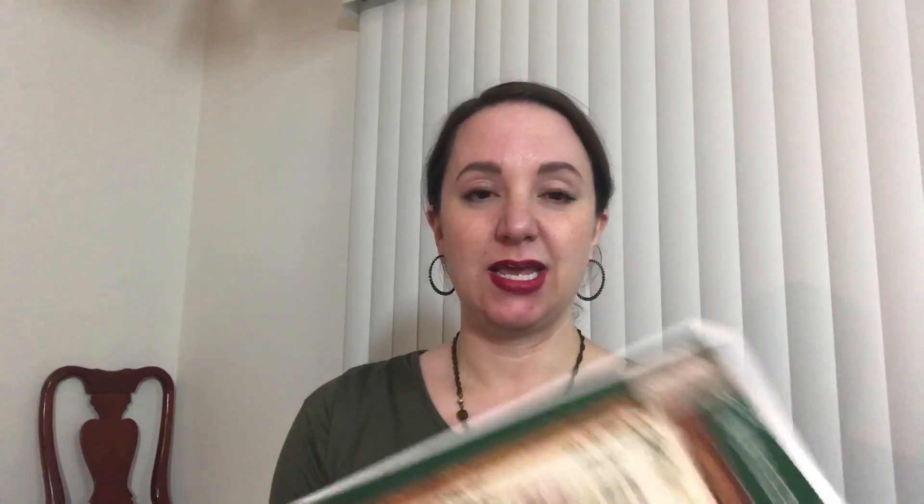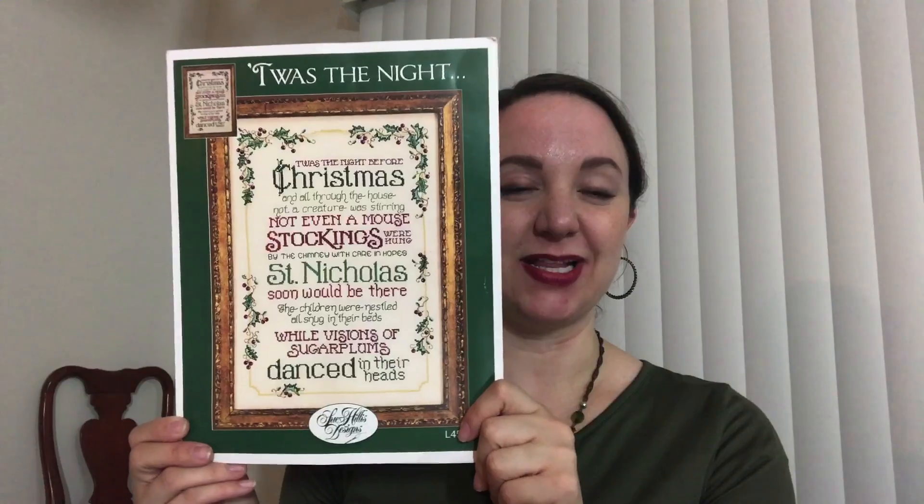After finishing all my Halloween pieces I immediately wanted to jump into Christmas stitching. I worked on a couple of Christmas pieces, then I pulled this one out and thought — I want to finish this this year. So I went gangbusters on it. It was only half done when I pulled it out, and now it's finished! This is 'Twas the Night' by Sue Hillis, which you'll remember from Stitchmania two years ago in 2015.